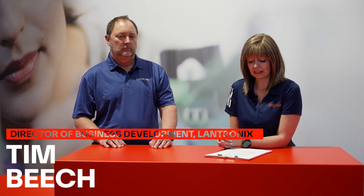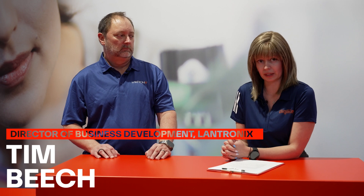Hello, I'm here at Embedded World 2025, and I'm on the Digi-Key stand to talk with Tim Beach, who is the Director of Business Development at Lantronics. And today we're going to be talking about Lantronics' system on modules and development kits.